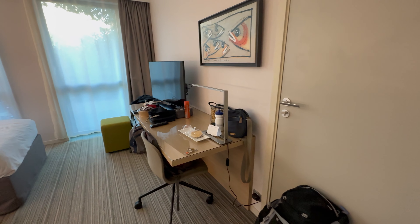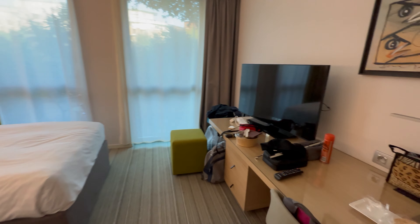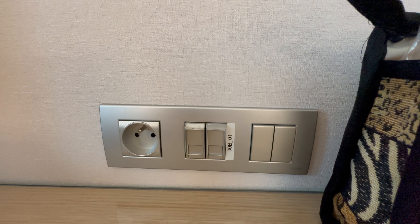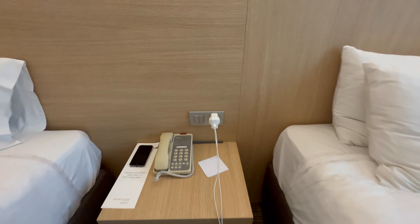Here's a look at the room — as you can see there is a table and chair, TV, footstool and twin beds with a bedside table in between. The plug sockets here are European plugs so you'll need to bring an adapter. I was able to get an adapter from reception, but if you don't give it back you will be charged.